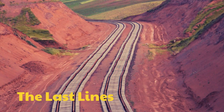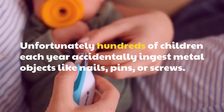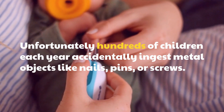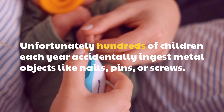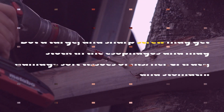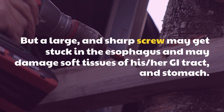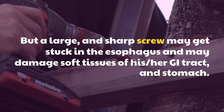The last lines. Unfortunately, hundreds of children each year accidentally ingest metal objects like nails, pins, or screws. But a large and sharp screw may get stuck in the esophagus and may damage soft tissues of his key tract and stomach.